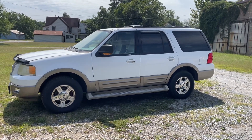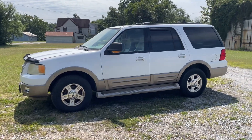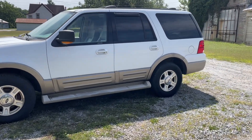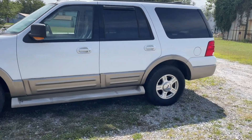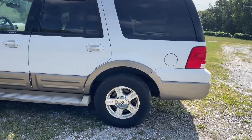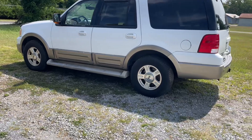Hey folks, bidtrice.com, Trice Auctions here out of Denton, Maryland. We've got a 2004 Ford Expedition Eddie Bauer Edition, four-wheel drive. Starts, runs, drives, transmission runs fine. Does need brake work — it has been sitting for a little bit.